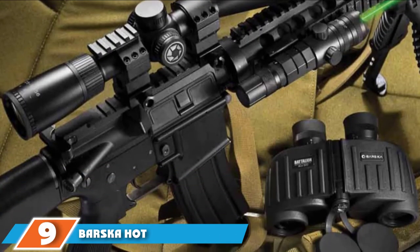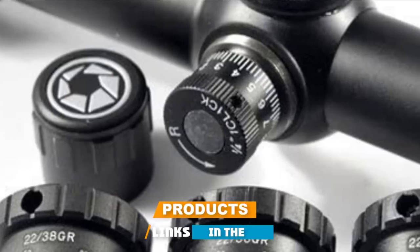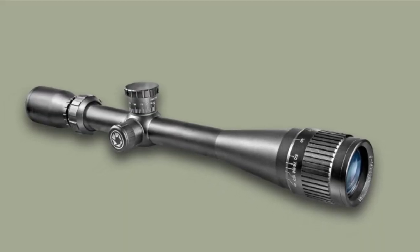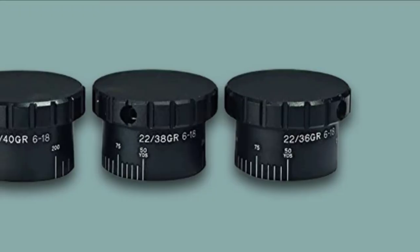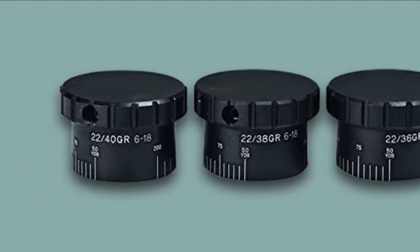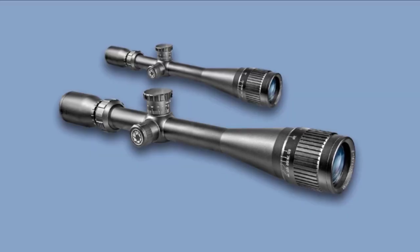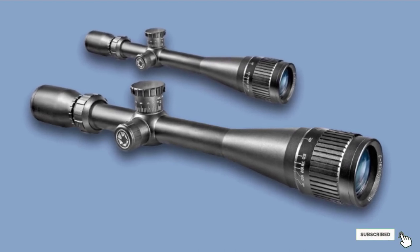Next at number 9, we have the Barska Hot Magnum 6-18x40. It has a powerful magnification range that lets you get up close and personal with distant varmints or long-range steel targets. The scope features multi-coated optics and high-density glass for bright viewing, plus an adjustable objective for easy parallax correction. It comes with interchangeable 17 and 22 BDC knobs for use on almost any rimfire rifle, with the 17 knobs offering pre-calculated trajectory compensation for 100 to 300 yards.